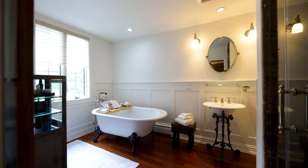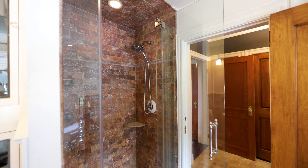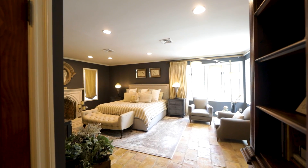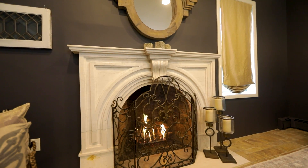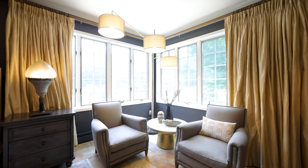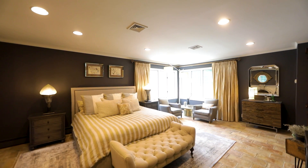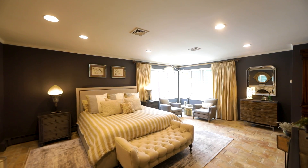The sun-drenched primary suite is a sanctuary of perfection and tranquility. Luxuriate in an elegant bath, indulge in a generous walk-in closet, or bask in the warm glow of a fireplace that casts dancing shadows across the room. The awe-inspiring floor underfoot, originally from a 200-plus-year-old French chateau, is an extraordinary touch of grandeur.